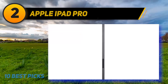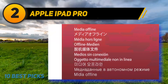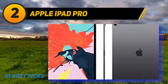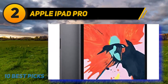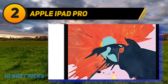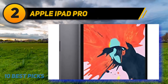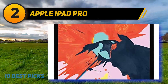Coming in at number two is the Apple iPad Pro 2018. If you're looking for a kids' tablet that is easy to use with vast storage, consider this option. It features 512 GB of storage, large enough for a broad range of kids' learning materials. The 12.9-inch edge-to-edge Liquid Retina display is furnished with vivid colors for a lifelike viewing experience, with a 2732 x 2048 pixel resolution providing a wide viewing angle.